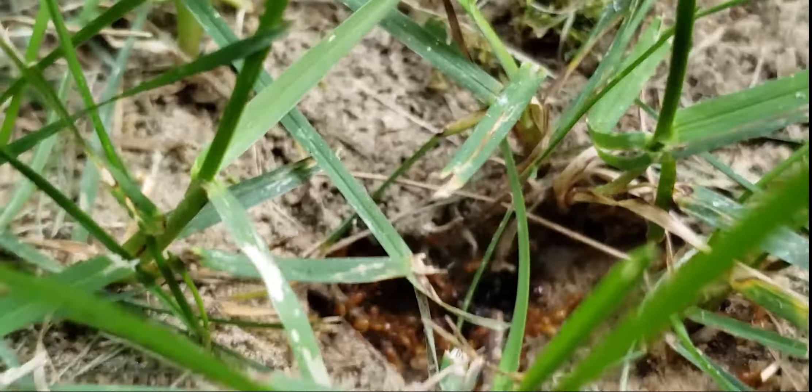You can see queens right here — there's a queen right there, right under my finger. The big cherry red ants are the queens. The small black ones are the males, and these little orangey ones are workers.